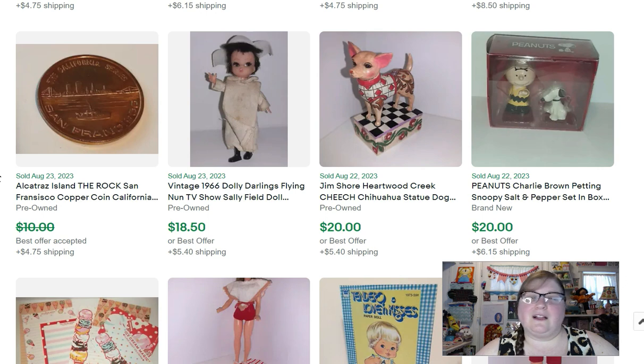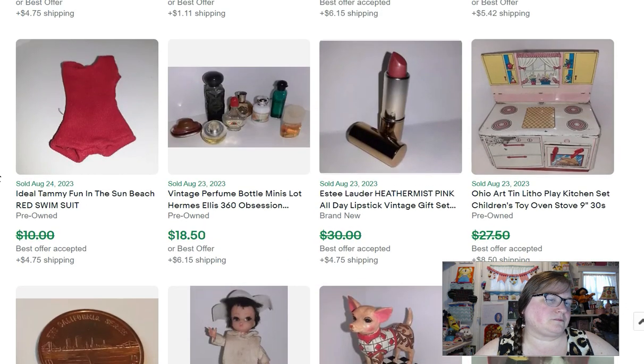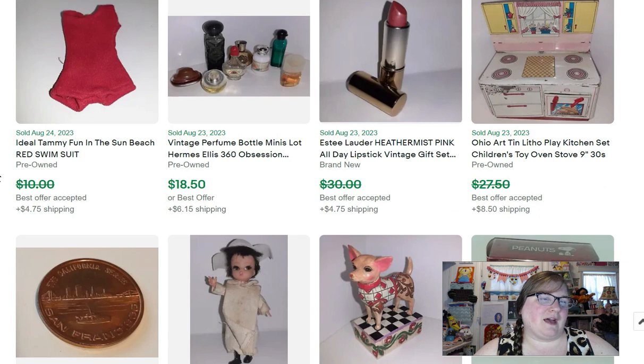This is a little Alcatraz souvenir coin that sold for $9. I have an Ohio Art litho play kitchen — just a little metal tin kitchen set — that sold for $25.